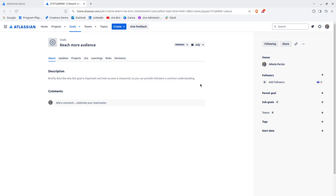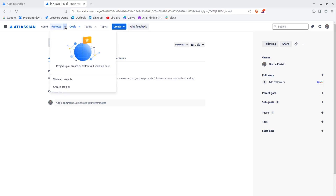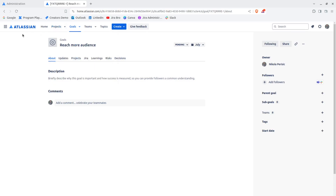Now we have our created goal here, along with Projects. One interesting thing to notice — you don't see the Jira logo here, you see the Atlassian logo. That's because this is actually using the product named Atlas, which you may have seen at home.atlassian.com, where you can choose between the Atlassian products you want to use.